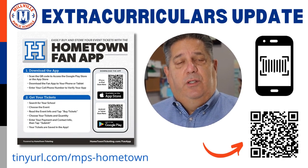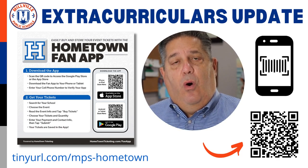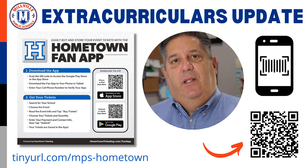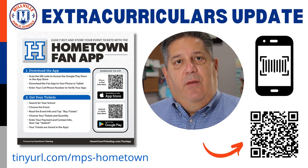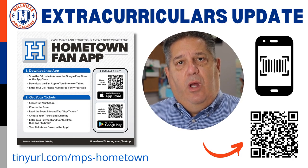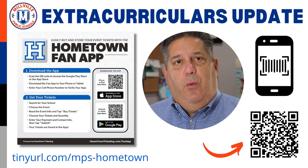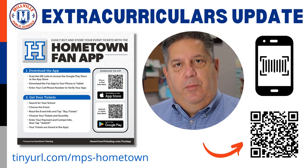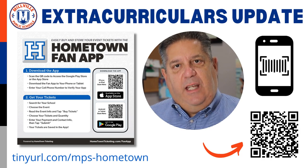My third topic is an extracurriculars update. For all of our Millville football fans, we have finally transitioned to online ticket sales for all home football games at Wheaton Field. Beginning with the September 16th game, we launched online ticket sales with Hometown Ticketing. If you use the link on your screen or scan the QR code, you will be able to read information about this new process and see where to purchase tickets on our website. An even easier way to purchase tickets is by using the Hometown Fan app, which allows you to search for the event, purchase tickets, and save the ticket for staff to scan at the gate.